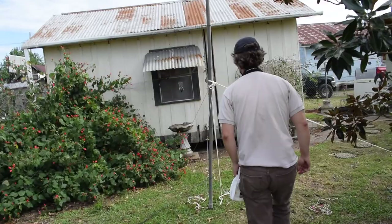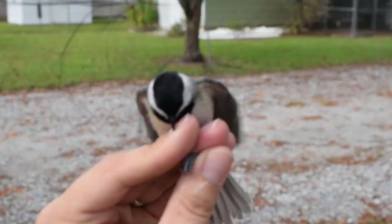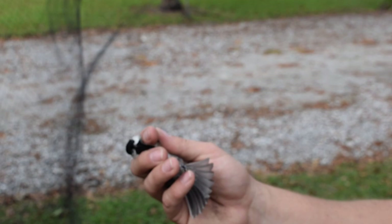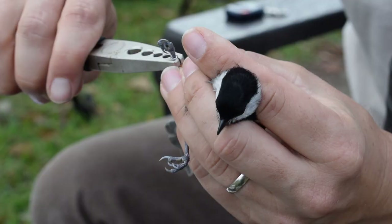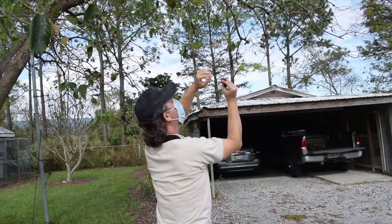With so many other birds in the yard, it wasn't surprising that the first bird we caught was not one of our target hummingbirds. They love chewing on your cuticles. This is a completely different experience. We banded and released the chickadee.